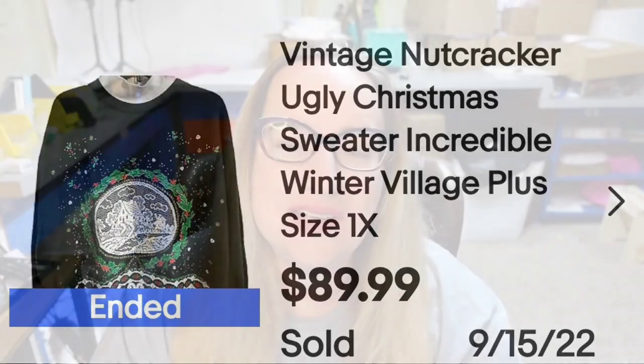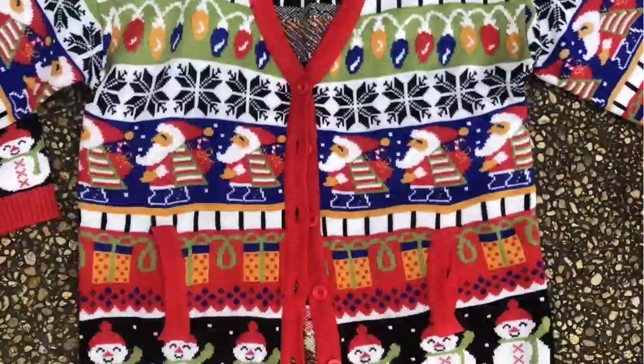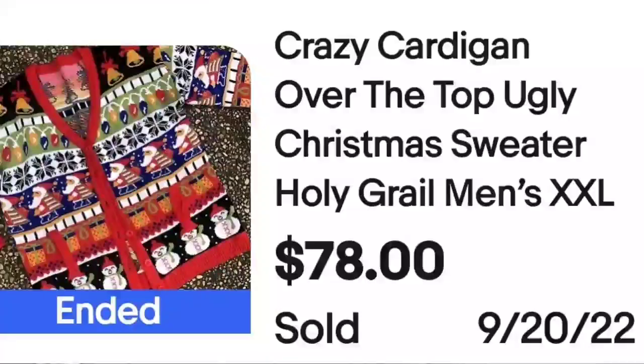The next one, I don't think it's ugly — it's a little busy, but I don't think it's ugly. This is a Crazy Cardigan over-the-top ugly Christmas sweater, Holy Grail, men's XXL, sold buy it now for $78. I think this is cute, I don't know if I would wear it, but it's cute and a great sale at almost $80.